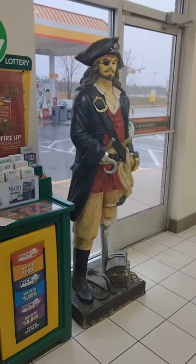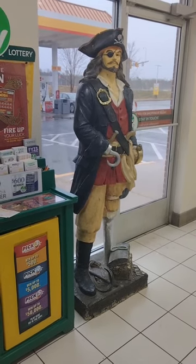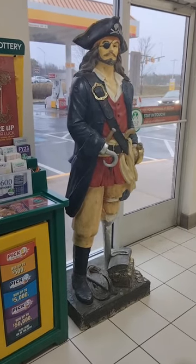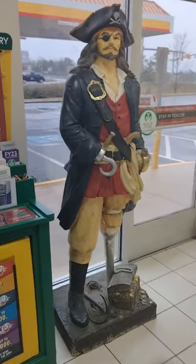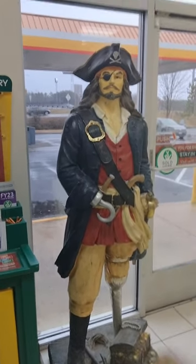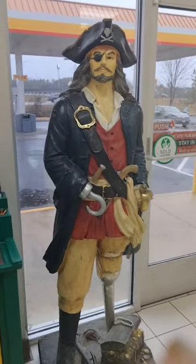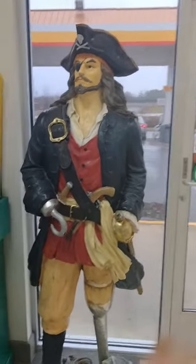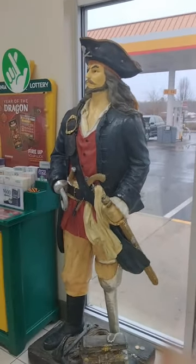Good afternoon everyone. This is a life-size statue, approximately six foot tall, and we are at a rare convenience store here on the way to Richmond, Virginia — it's called Miller's Food Market. It's a very colorful, very unique vintage pirate. It looks like a real pirate of a ship from the 1600s or 1700s back in the old days. I'd say it's about six foot tall or taller.